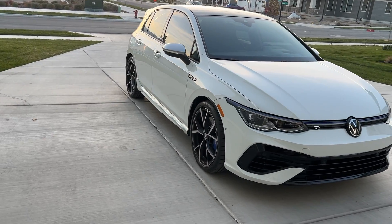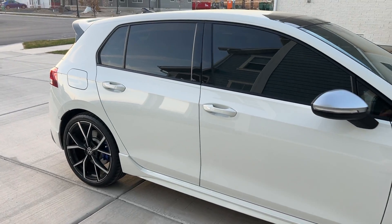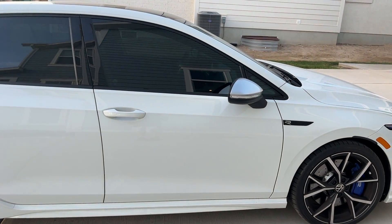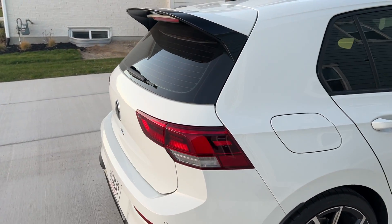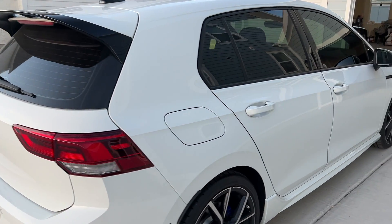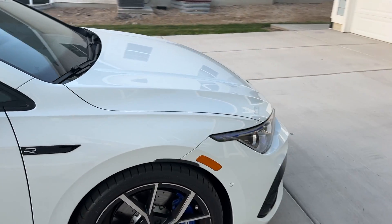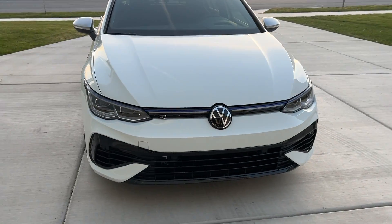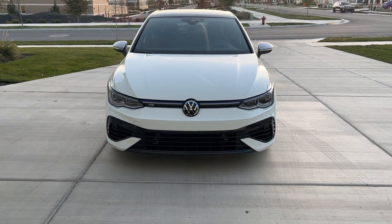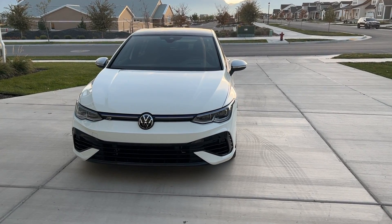I did get the windows tinted — 20% tint all the way around. These cars, until you get tint on them, look a little goofy, but once you get tint on them they look so much better. I've wanted a Golf R for a long time, but the problem is there's just not very many out there. They're not available, really hard to get. Dealers mark them up to the moon, and we'll talk about that in another video.